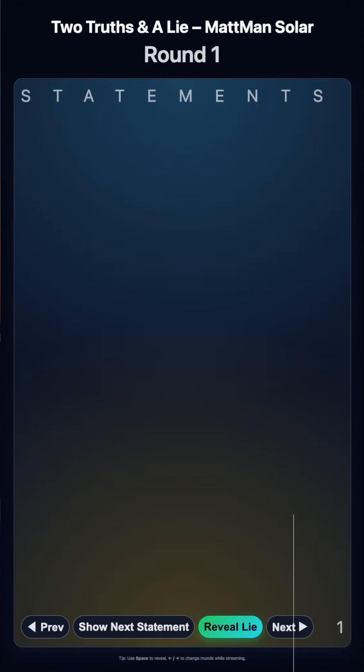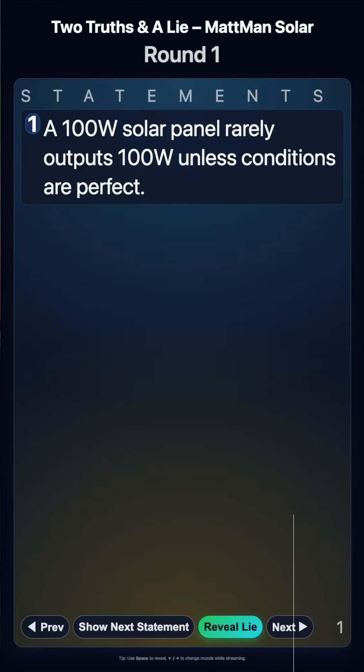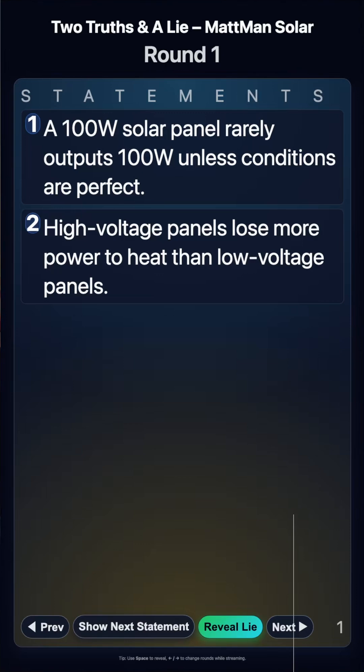Two truths and a lie. Statement number one: a 100 watt solar panel rarely outputs 100 watts unless conditions are perfect. Statement number two: high voltage panels lose more power to heat than low voltage panels.